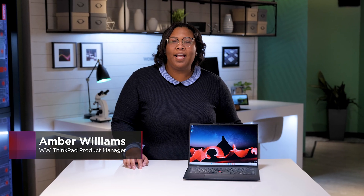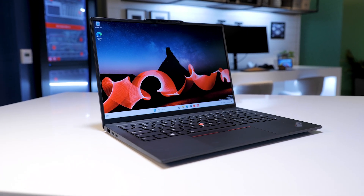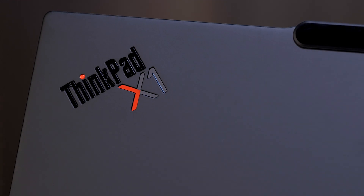Hi, I'm Amber, and I'm honored to introduce you to the brand new ThinkPad X1 Carbon Gen 12. At under two and a half pounds, this system is the thinnest, lightest, and most powerful X1 Carbon we've ever created.